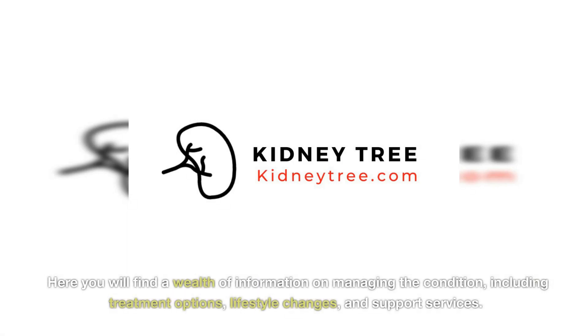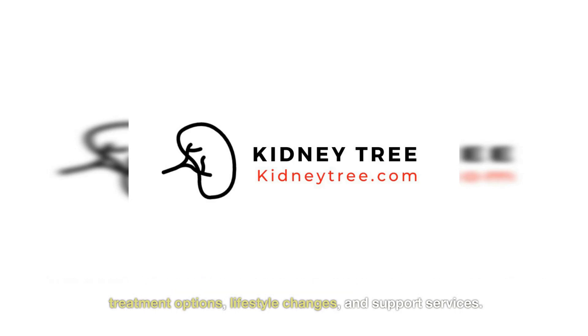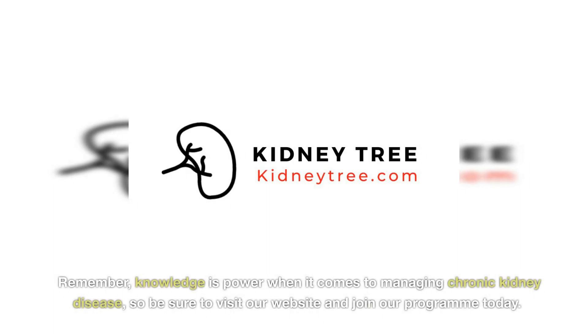Here you will find a wealth of information on managing the condition, including treatment options, lifestyle changes, and support services. Remember, knowledge is power when it comes to managing chronic kidney disease, so be sure to visit our website and join our program today.